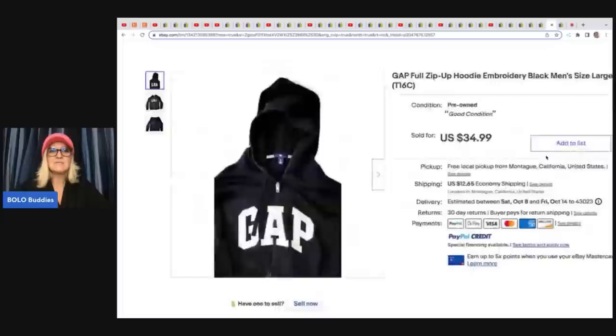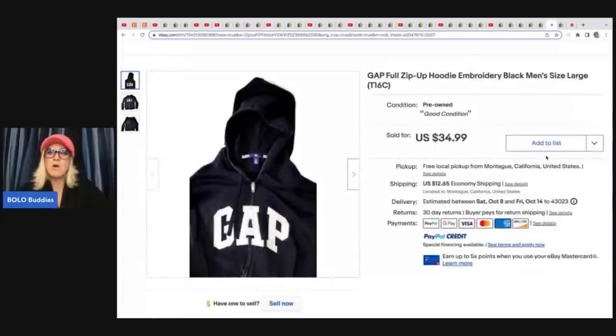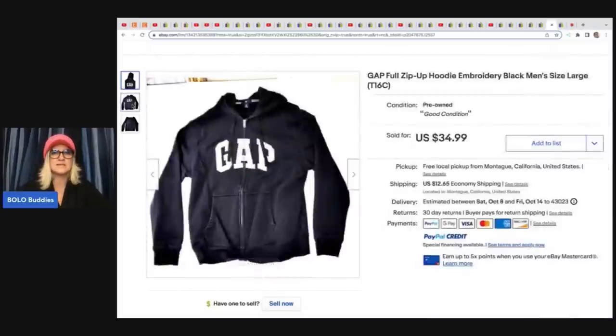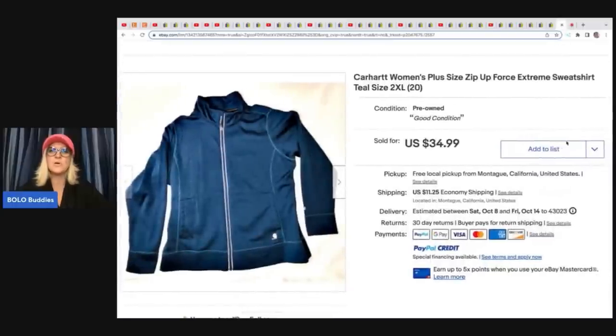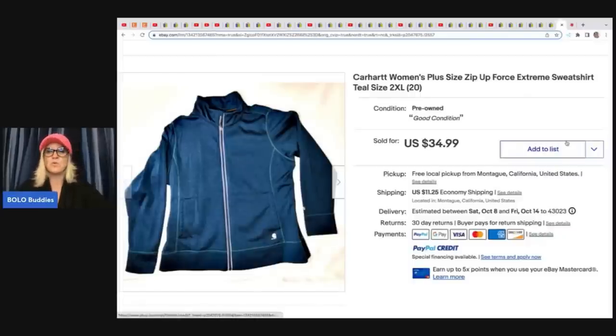The next item here is this Gap sweatshirt — a mall brand. He picked this up for $7 at a secondhand store and flipped it for $34.99 plus shipping. And here's another one — this is a Carhartt women's plus size zip-up extreme sweatshirt, 2XL. He got this at a yard sale for $5 and sold it for $34.99.